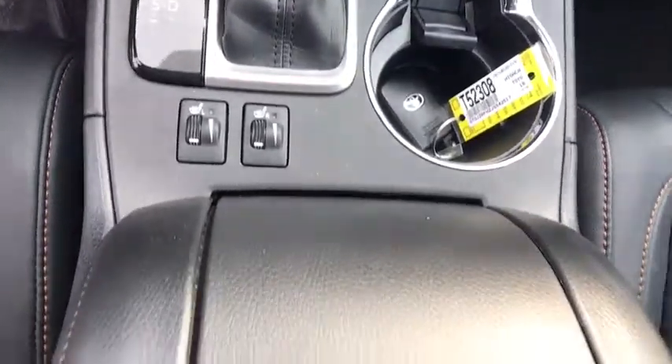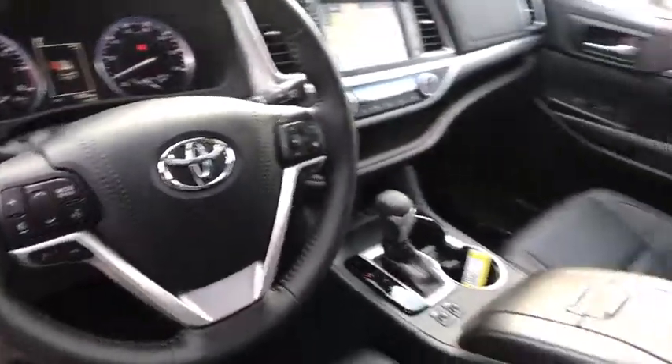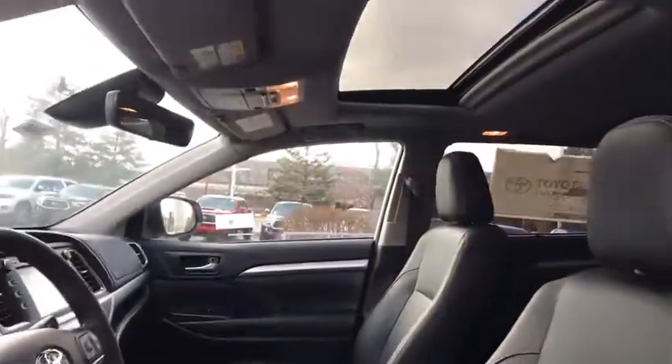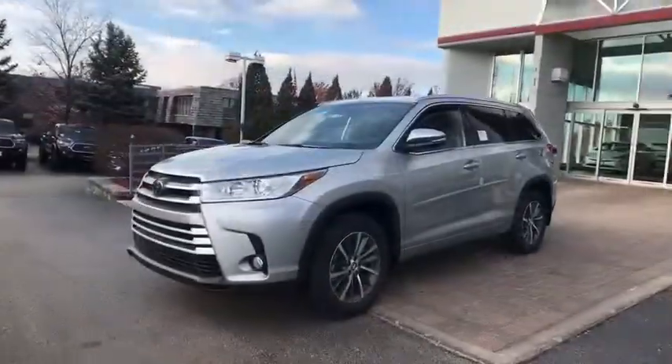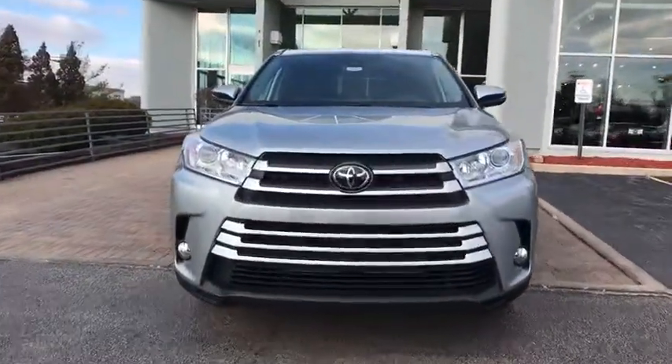Lane departure warning, Bluetooth, leather-wrapped steering wheel, adjustable steering wheel, power steering, keyless start, four-wheel disc brakes, aluminum wheels, cruise control. This vehicle offers reliability and good looks at a great price. So come in and take a test drive today.